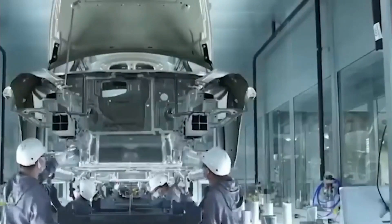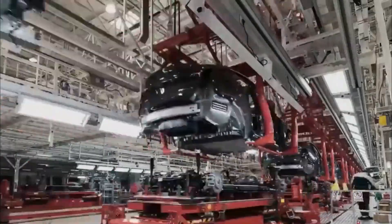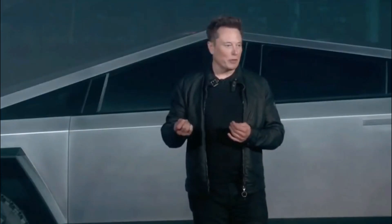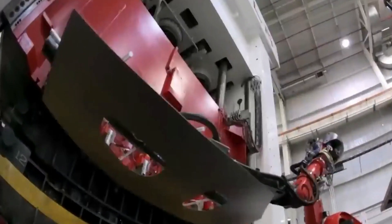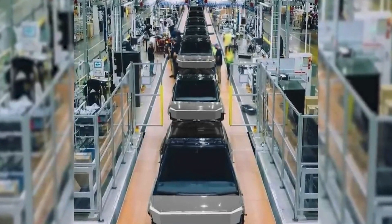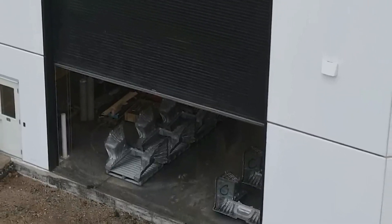The new Gigapress machine not only accelerates production, but also elevates the quality of the parts. With its unparalleled accuracy and consistency, it produces parts that are stronger and more durable than ever before. This means fewer repairs and replacements, saving both time and money for Tesla and its customers alike — a win-win situation where efficiency and longevity harmoniously coexist.